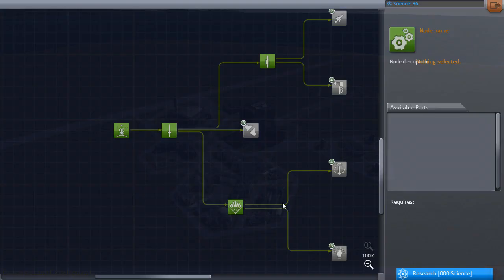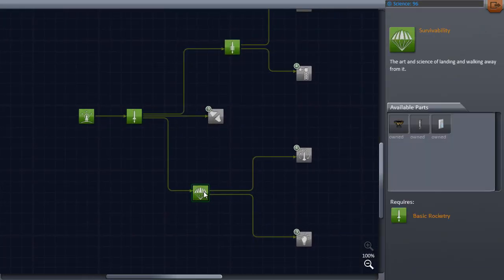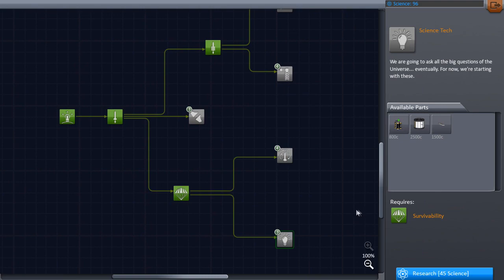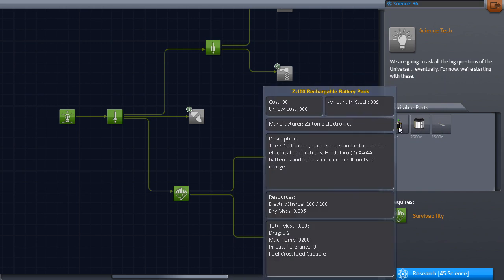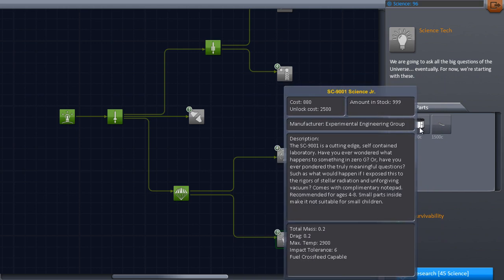Now, what we can do is save up that science and expend it all in one go, but I'm going to buy something now. Hopefully there'll be something useful to research. I have 96 science, so where are our options? Start from the bottom — we could get science tech. We could use science to buy science. The most important thing here is batteries, so we can transmit things more.